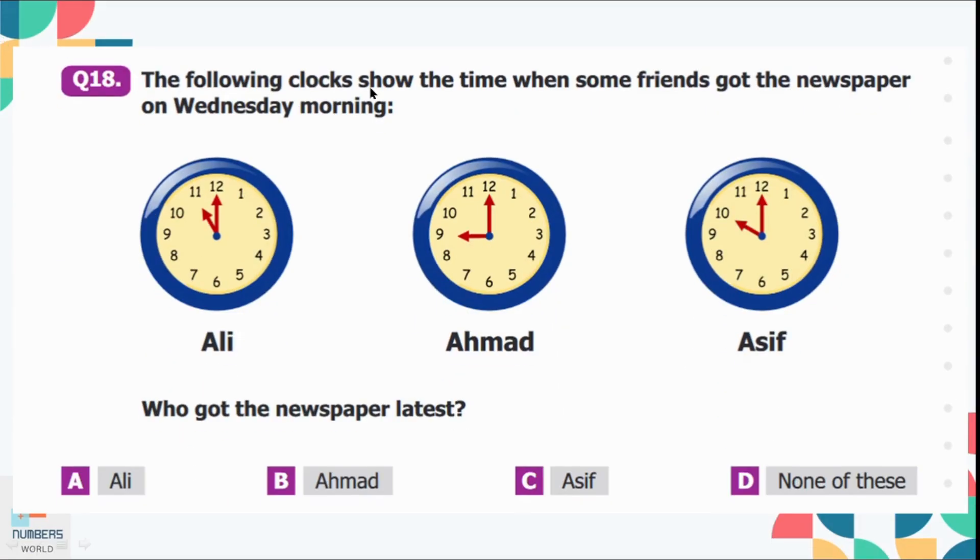Question number 18: The following clocks show the time when some friends got the newspaper on Wednesday morning. Who got the newspaper latest? Ali got the newspaper at 11 o'clock, Ahmed got it at 9 o'clock, and Asif got it at 10 o'clock. Ali got the newspaper latest, so option A is the correct option — 11 comes after 9 and 10 o'clock.